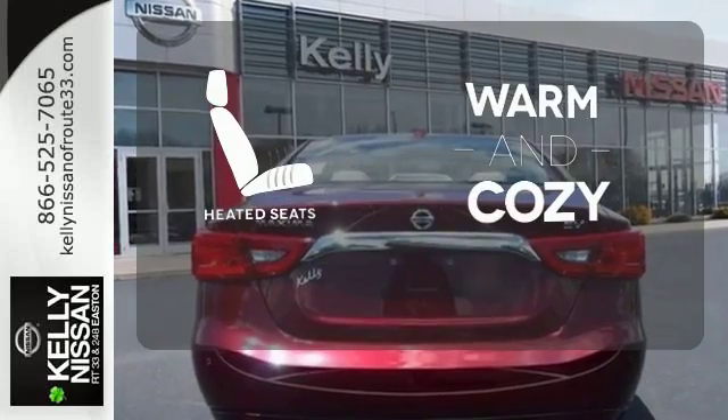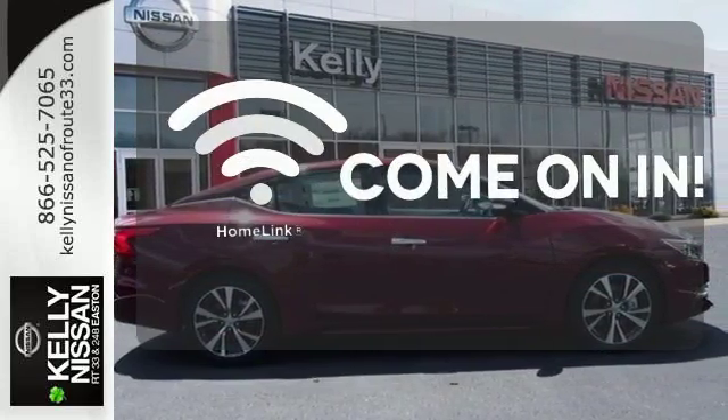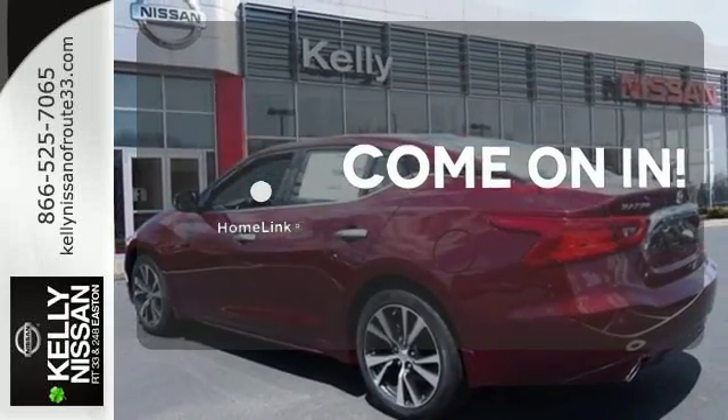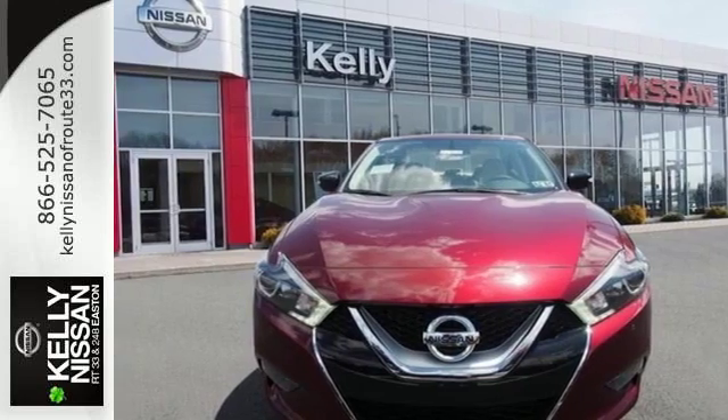Wrap yourself in the comfort of heated seats. Doors open and your path is well lit with Homelink. This is a car inspired by the art of flight. Take off in yours today.